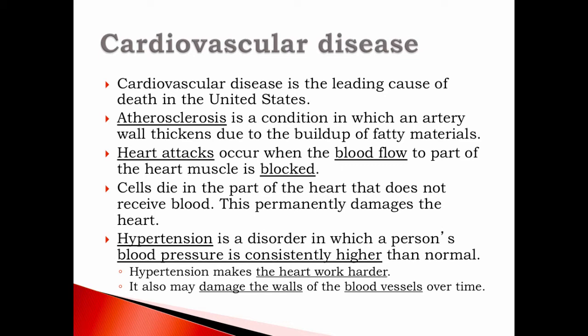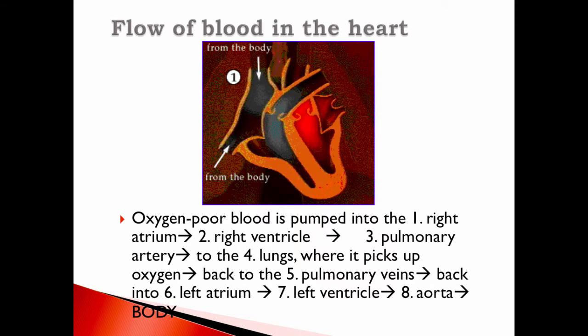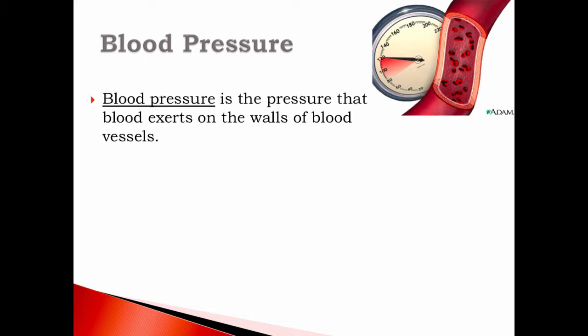Today we're going to finish the cardiovascular system part two. We're going to talk about blood pressure. On the last C notes, I asked you to tell me which blood vessel you felt had the highest blood pressure and why. Today we're going to answer that question.